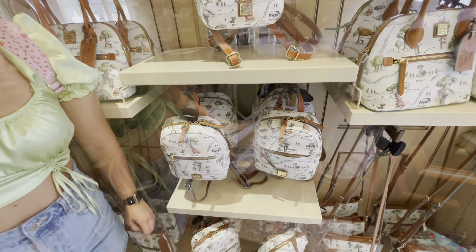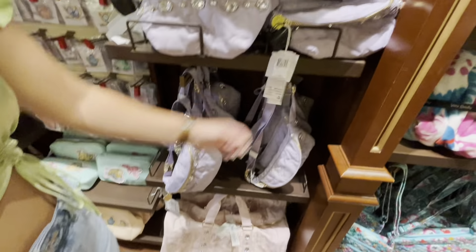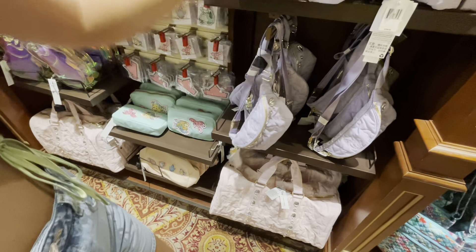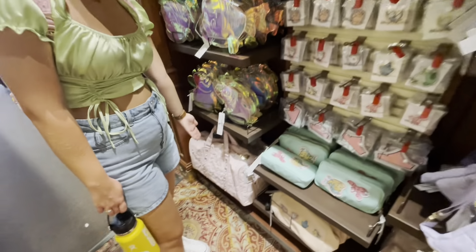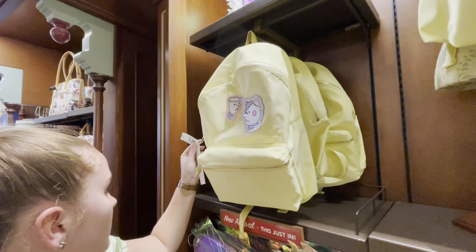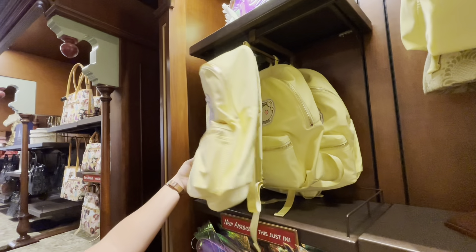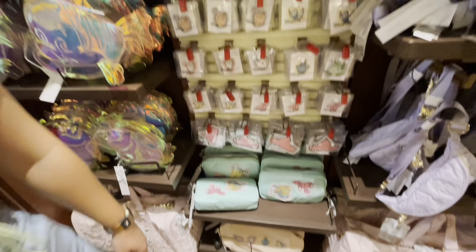$268 for the backpacks. These others are $188. The big duffel bag is $348, and $128 for the plastic pouch. This is all new stuff available here in the park and at Disney Springs. Some old school stuff in here too — I remember Mr. Toad's Wild Ride, one of my favorite rides. They still have it in Disneyland, but no longer here at Disney World.